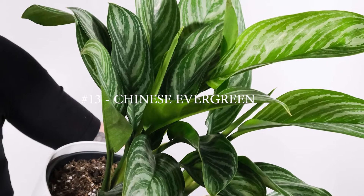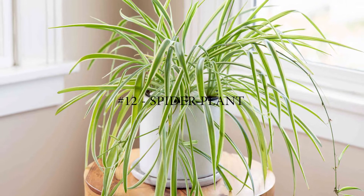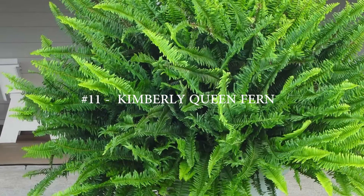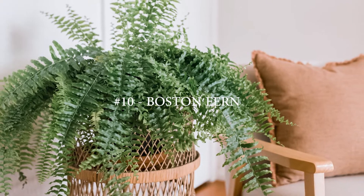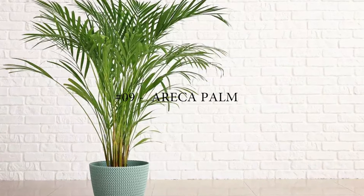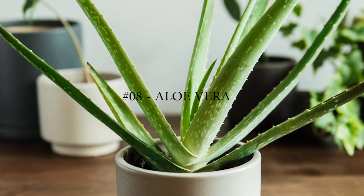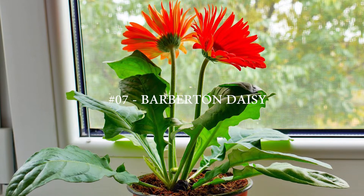Number 13: Chinese Evergreen. Number 12: Spider Plant. Number 11: Kimberly Queen Fern. Number 10: Boston Fern. Number 9: Areca Palm. Number 8: Aloe Vera. Number 7: Barberton Daisy.